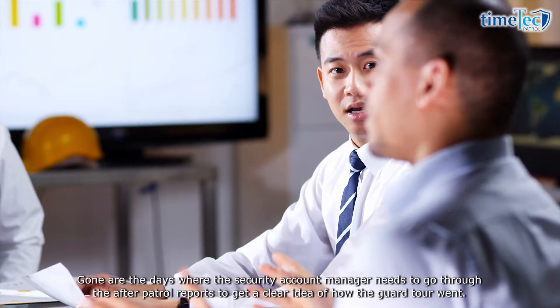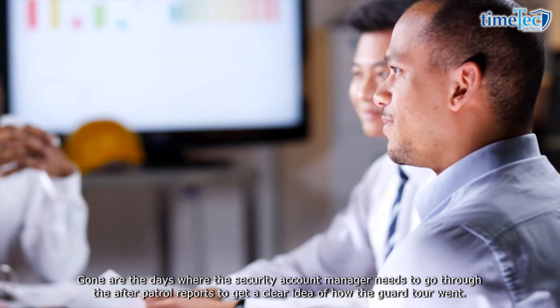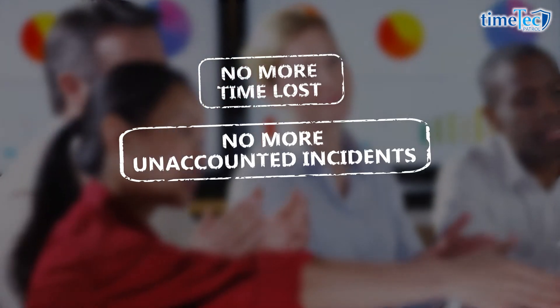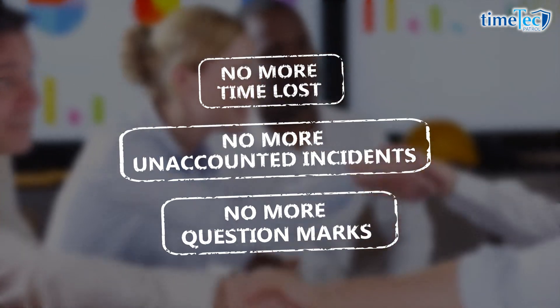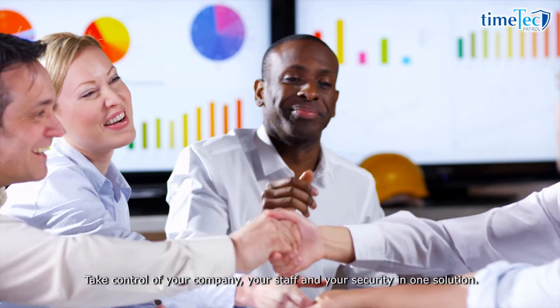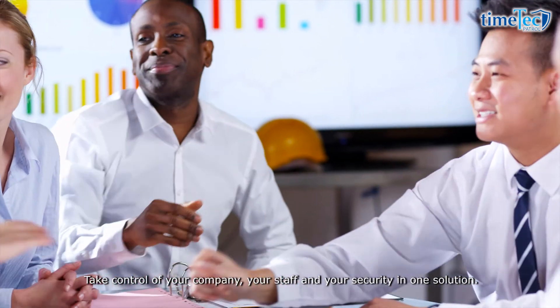Gone are the days where the security account manager needs to go through after-patrol reports to get a clear idea of how the guard tour went. No more time lost, no more unaccounted incidents, and no more question marks over patrol duties. Sign up with Time Tech Patrol — take control of your company, your staff, and your security in one solution.